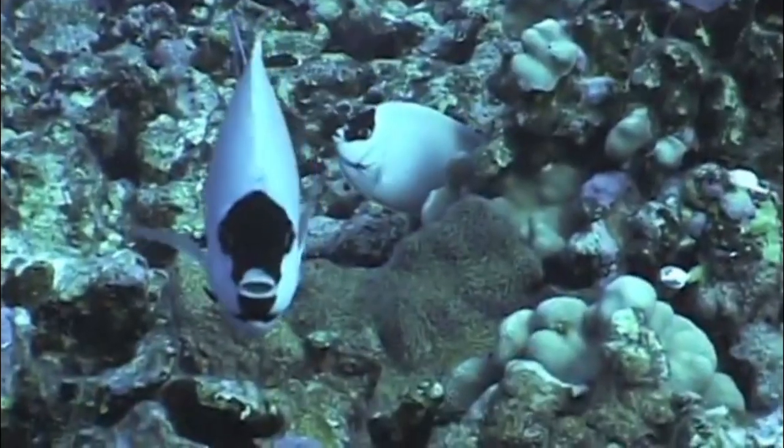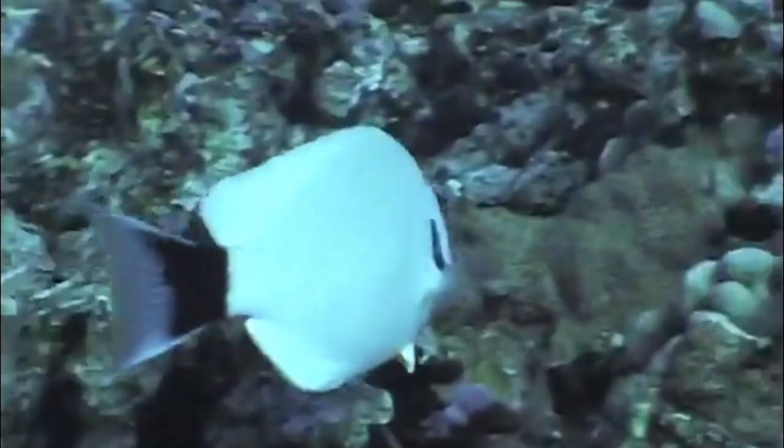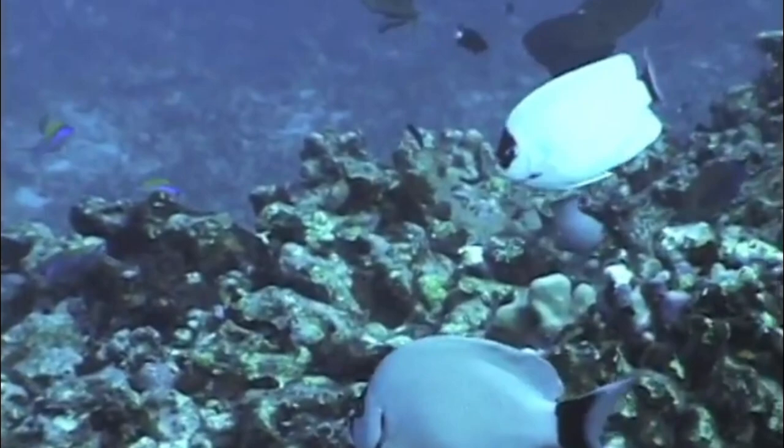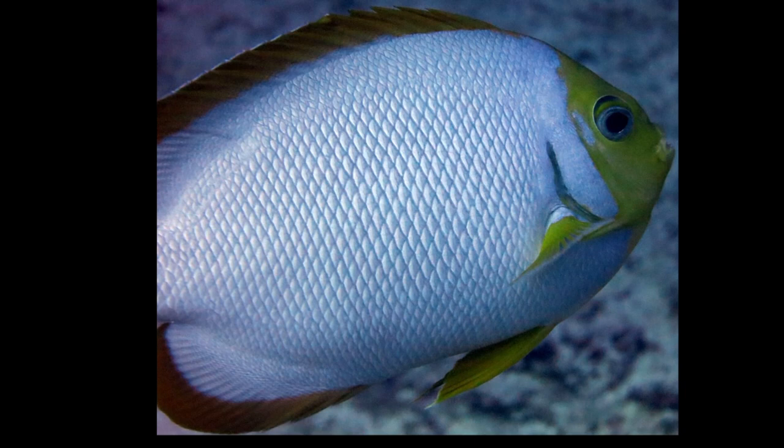The masked angelfish is a species of marine fish that is endemic to the Hawaiian Islands. The angelfish are typically found on rocky reefs and outer reef slopes. They live in water from around 30 feet down to about 500 feet deep.